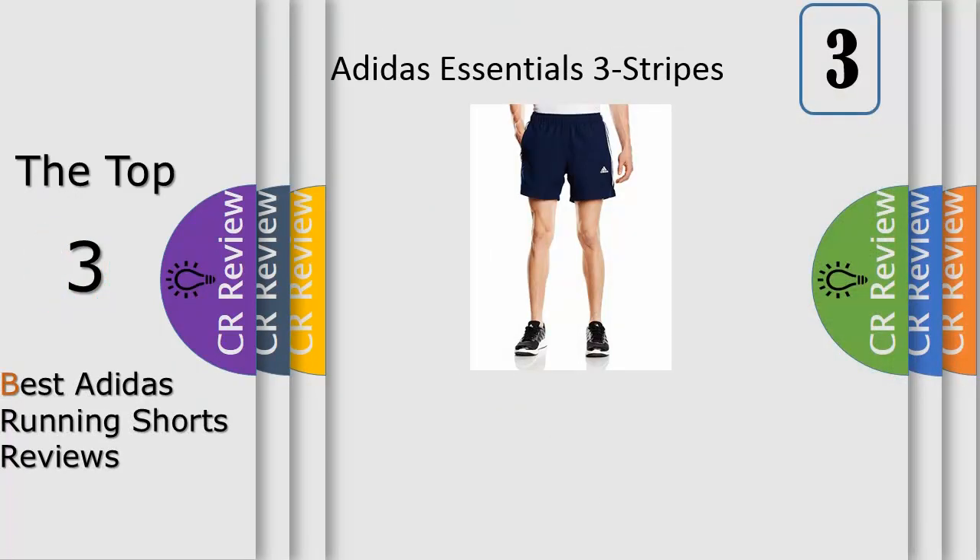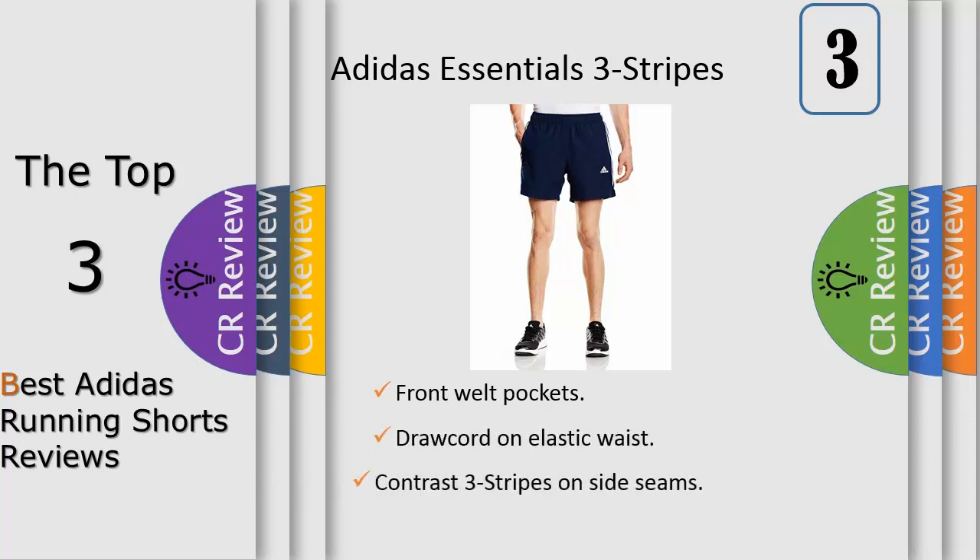Number 3: Durable, comfortable shorts for recharging. Made with fast drying Klimolite fabric, these men's shorts help you relax after a long session at the gym. Contrast 3-straps along the sides keep the sporty look authentic and the dual colored rocker adds a subtle pop.